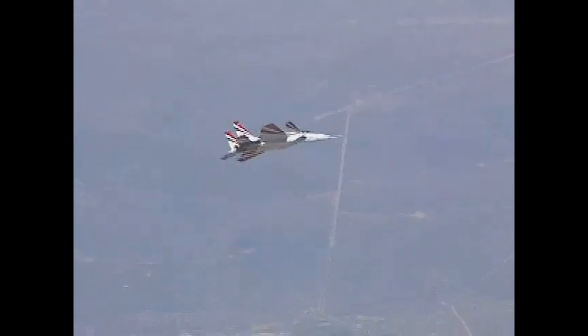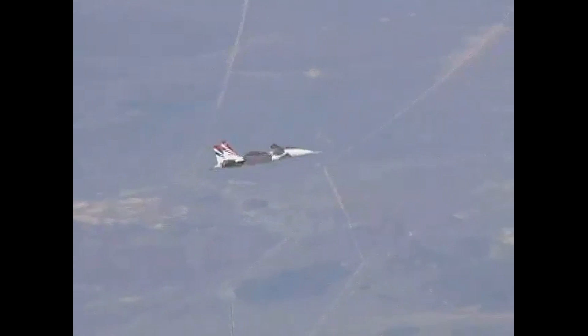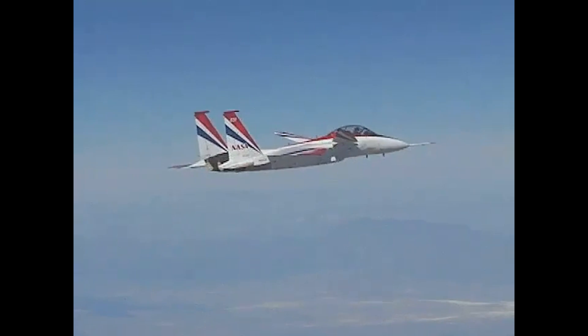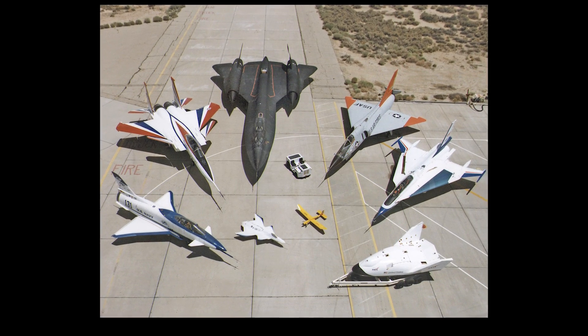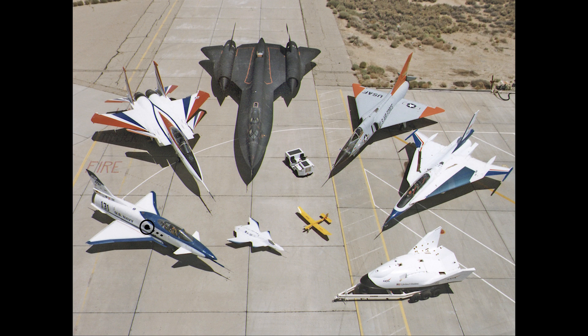Before we get started on the X-31, I just wanted to say thanks to everyone for the incredible amount of positive feedback on the Aircraft 837 video. If you haven't seen that video, I'll leave a link in the description below. Based on your feedback, I am now making a series on the NASA X-Planes, and today we'll take a look at the X-31.